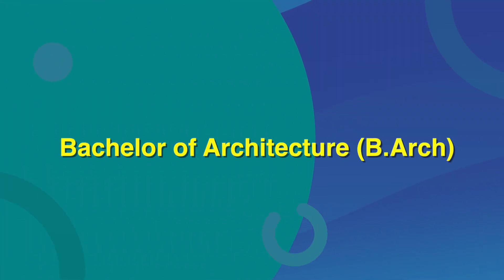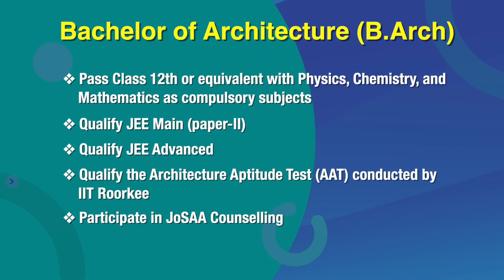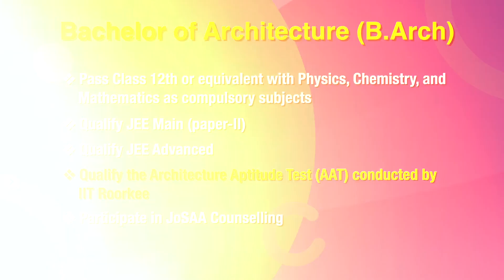IIT Roorkee also offers a Bachelor of Architecture program. Candidates interested in pursuing B.Arch must meet the same eligibility requirements as BTech, along with qualifying the Architecture Aptitude Test (AAT) conducted by IIT Roorkee.